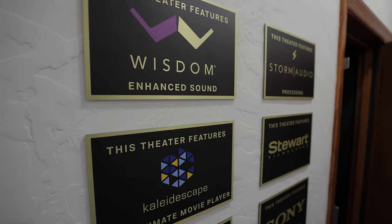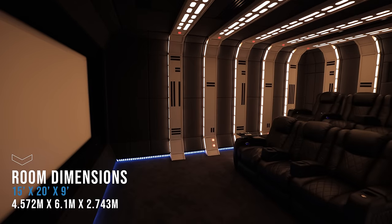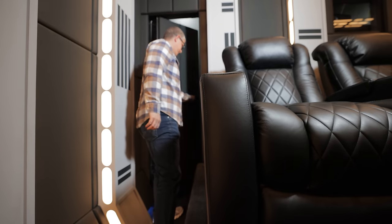Alright guys, we are here in an incredible home theater. Eric, thanks so much for inviting us here. You've got a beautiful home and an incredible home theater. I'd love to take my audience through all the components and gear. We're going to talk about your story, your calibrator, your integrator, as well as some of the brands represented here — Wisdom Audio and Storm. Let's start off with the room dimensions. We're at 15 by 20 by 9, and then we have a little bit in the back for a projector room — another two and a half feet back there.